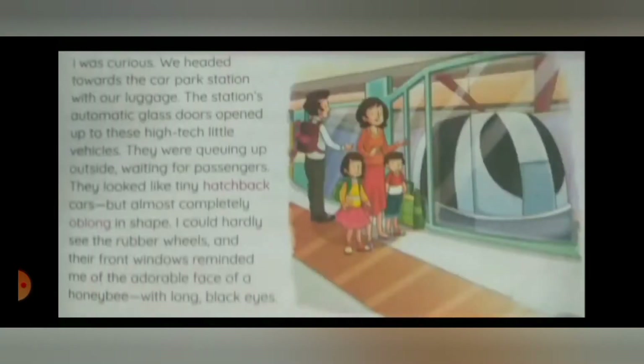I was curious. We headed towards the car park station with our luggage. The station's automatic glass doors opened up to these high-tech little vehicles. They were queued up outside, waiting for passengers. They looked like tiny hatchback cars, but almost completely oblong in shape. I could hardly see the rubber wheels, and their front windows reminded me of the adorable face of a honeybee with long black eyes.